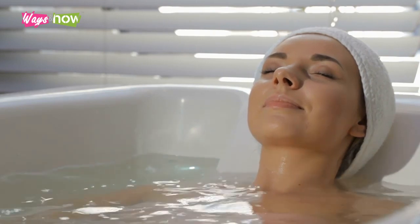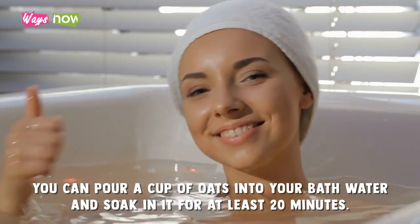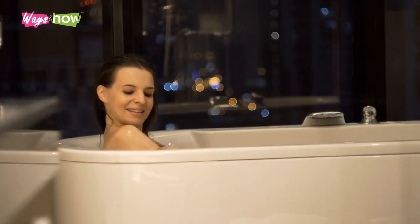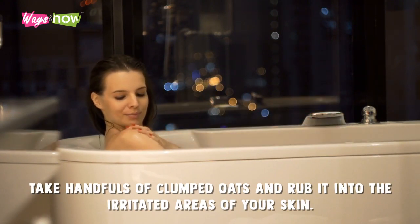If your bites are widespread or cover most of your body, you can pour a cup of oats into your bathwater and soak in it for at least 20 minutes. While doing so, take handfuls of clumped oats and rub it into the irritated areas of your skin.